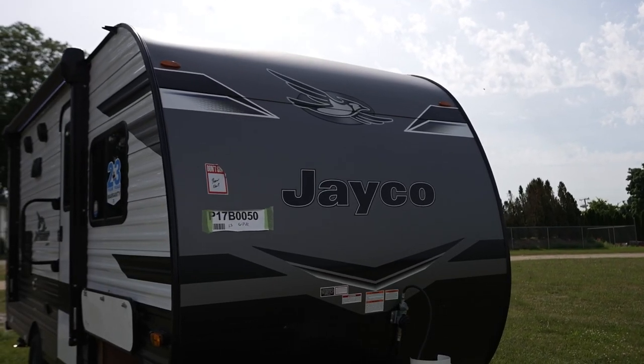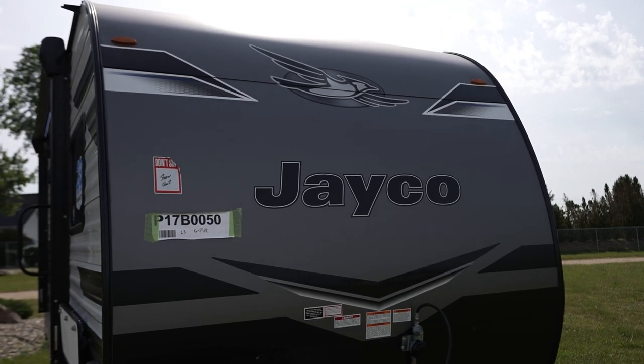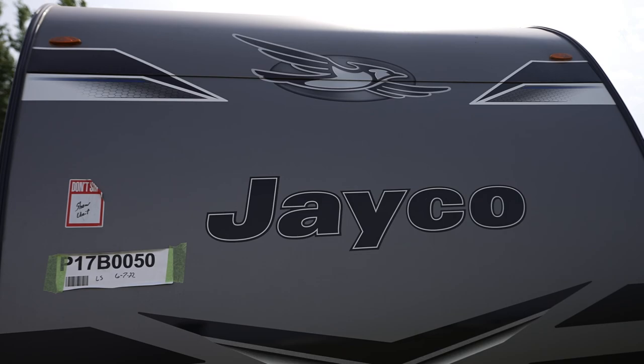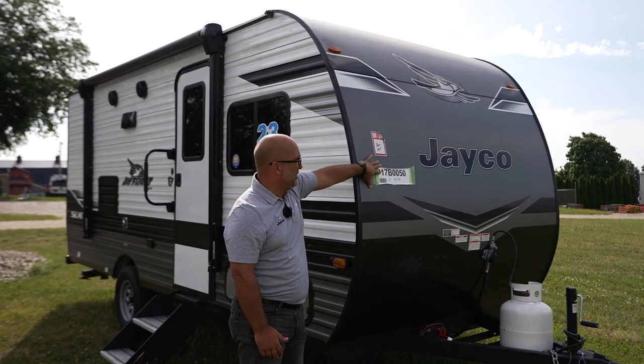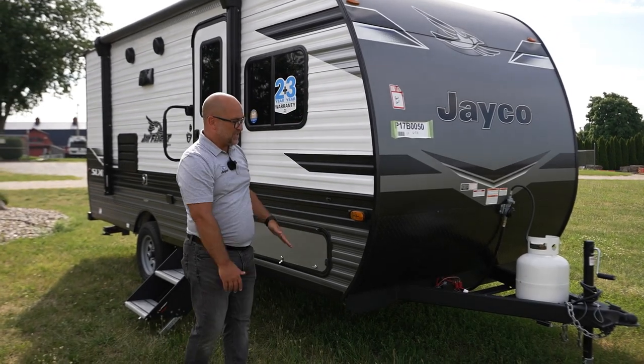Let's start right here on the outside. What you're seeing is a brand new front profile on this camper. You have the charcoal metal, smooth metal on the outside — that's brand new for this year. Some new graphics to kind of emphasize the look.